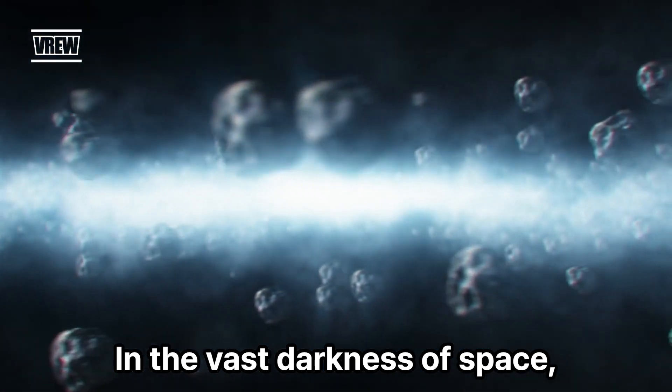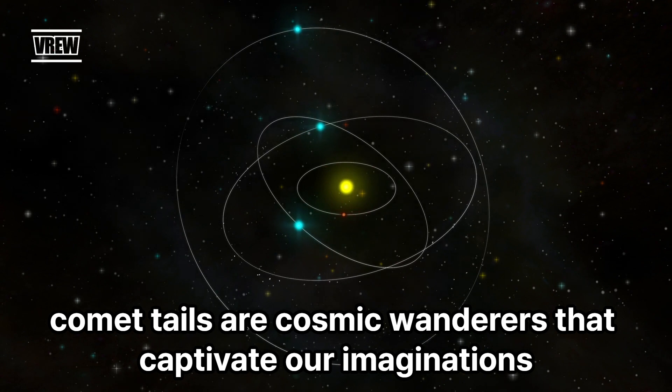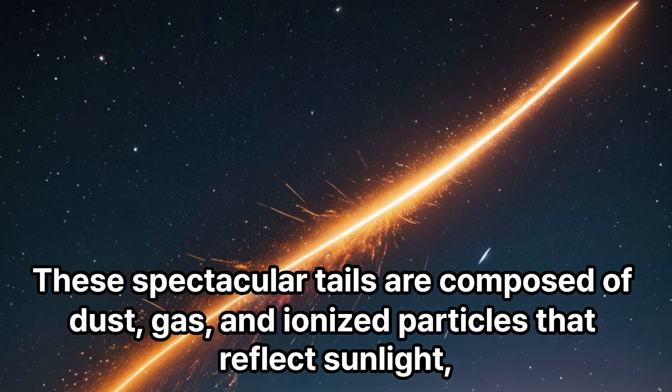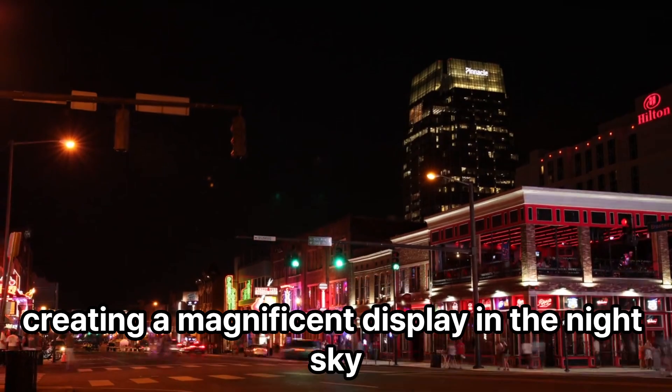In the vast darkness of space, comet tails are cosmic wanderers that captivate our imaginations. These spectacular tails are composed of dust, gas, and ionized particles that reflect sunlight, creating a magnificent display in the night sky.